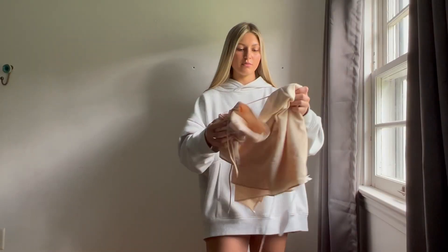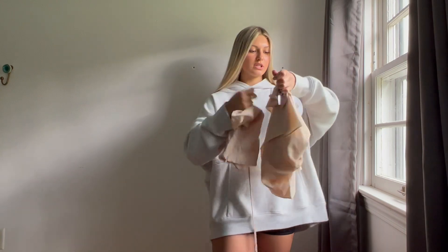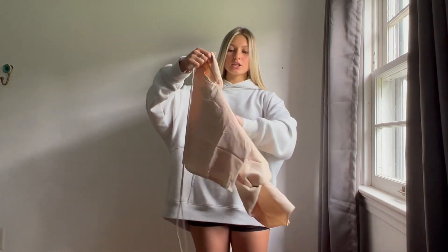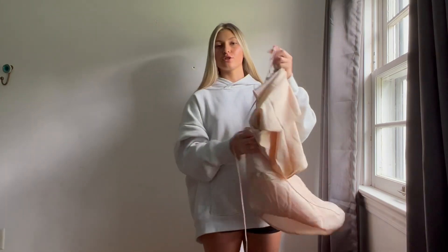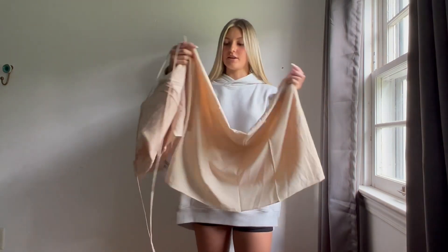Then from Princess Polly I got this scarf top and skirt set, both in the size US zero. It is this tan skirt that just has ties to go around your waist — it looks so adorable. And then there is a scarf top that you can tie in various ways.